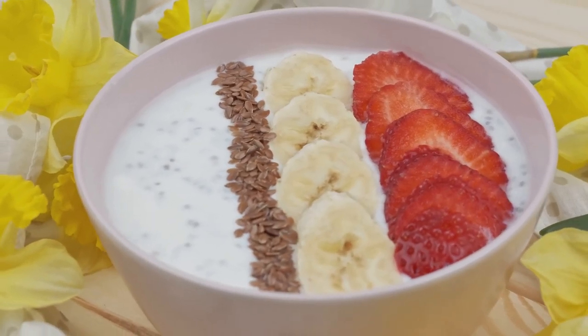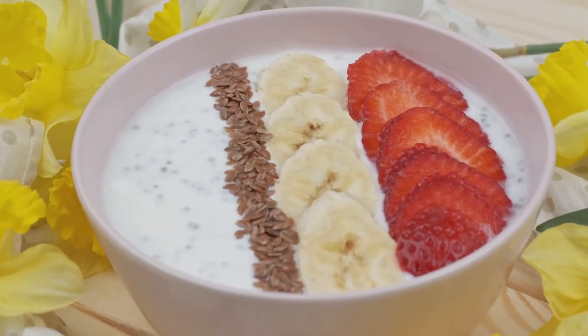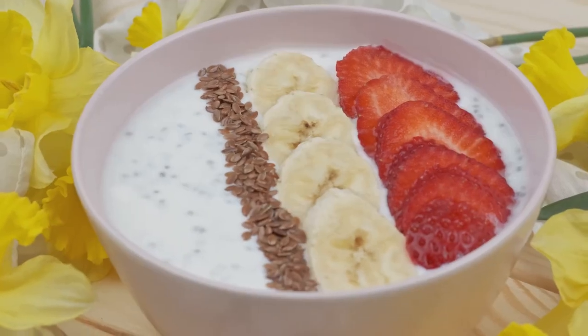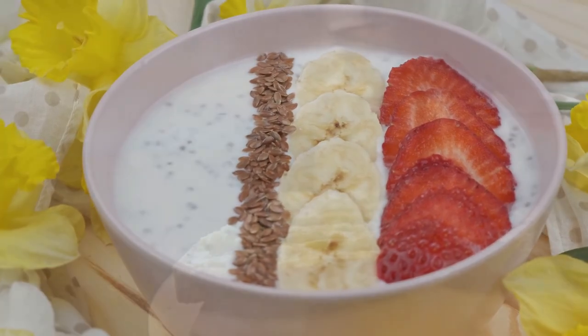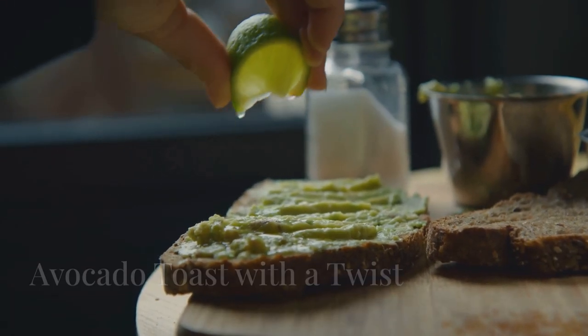With such a combination, you're setting yourself up for a day full of energy and digestive ease. It's quick, simple, and can be made in countless delicious variations.